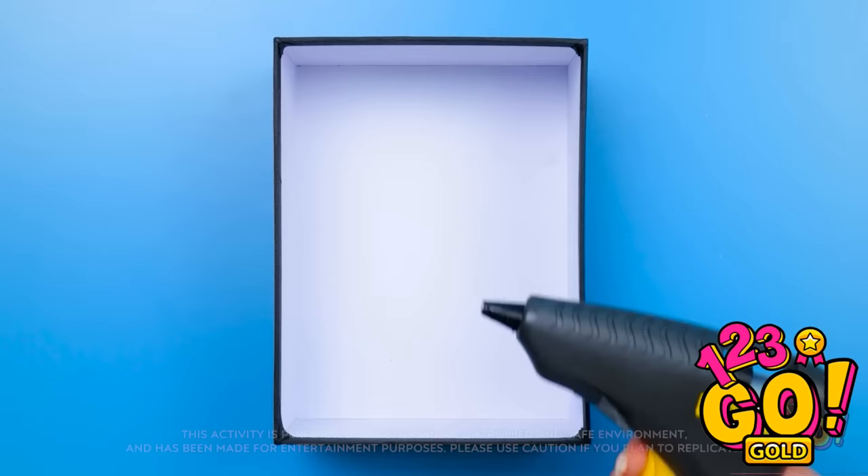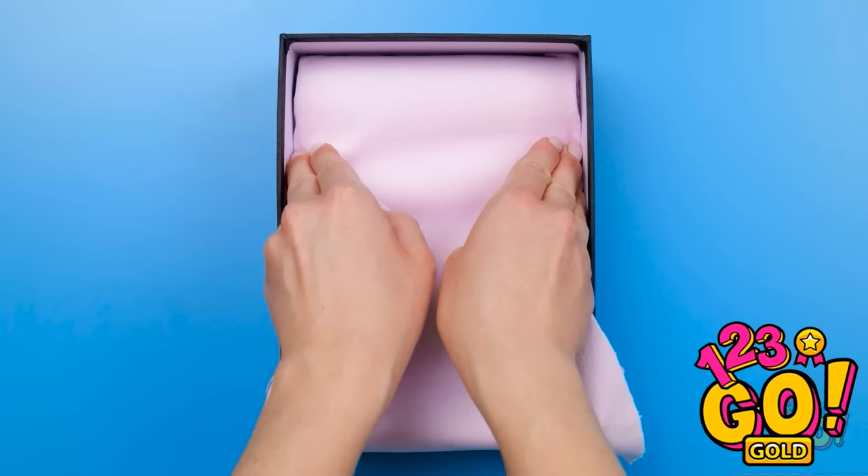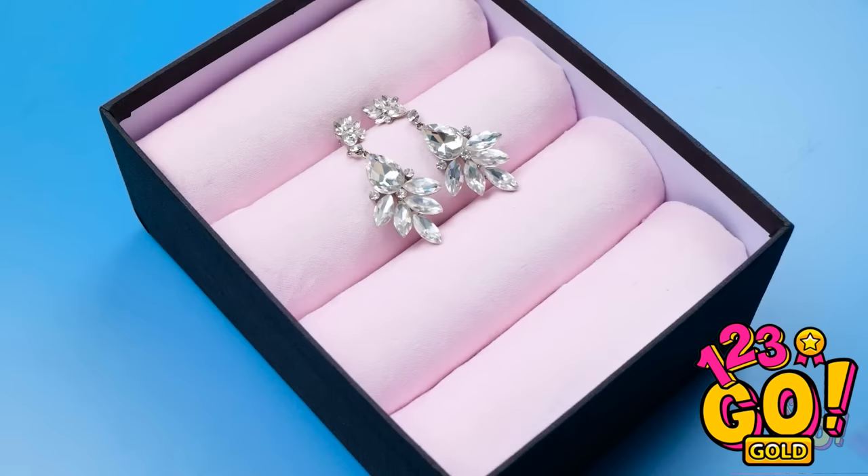I'll start with the box. I'll apply a line of glue across the box. Then I'll stick the toilet paper tube to it. I'll cover them with this material. Then I'll use a popsicle stick to push the material between the tubes. It's a great jewelry box! And it's ideal for keeping my rings and necklaces separate. It's exactly what I needed!